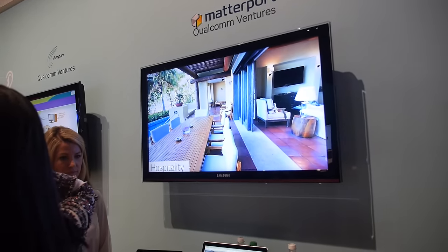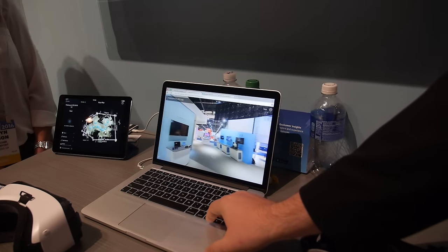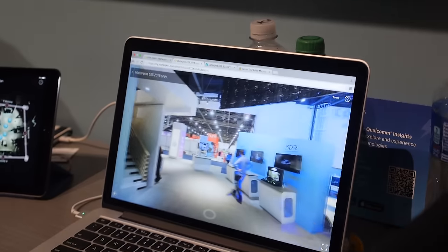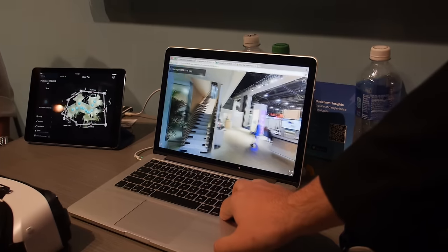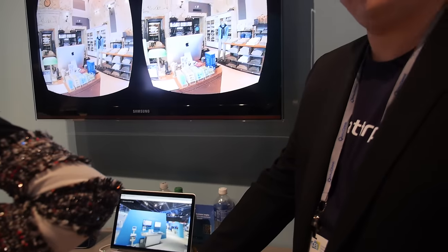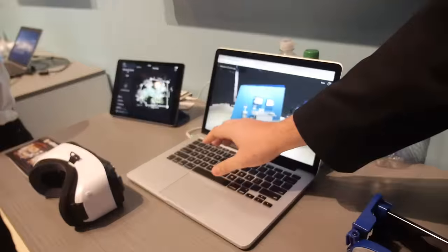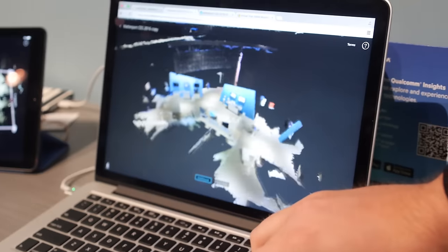Once everything is stitched together you upload it to their server and you get a virtual walkthrough — you can actually walk through the environment. This is a scan done of the Qualcomm booth this morning. It goes much further than Street View: Street View only uses 360 data, but Matterport does full depth data so you get the complete 3D model at the end.